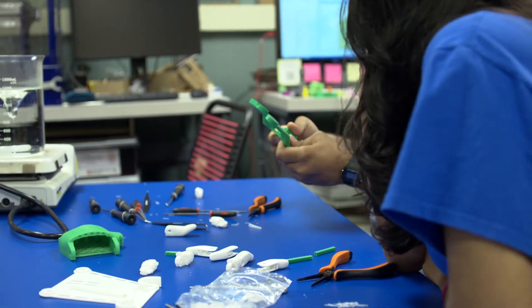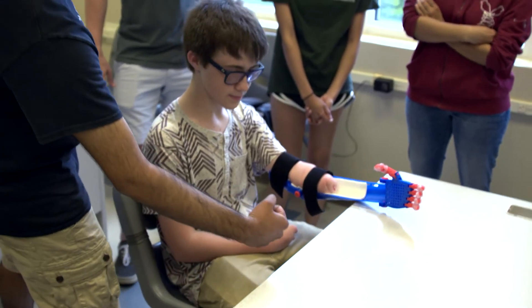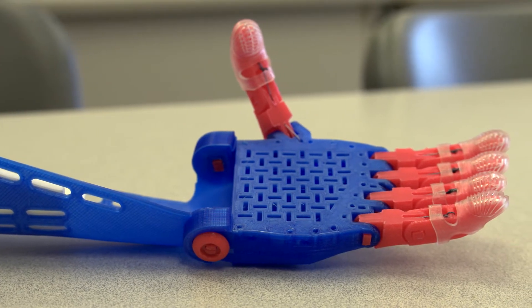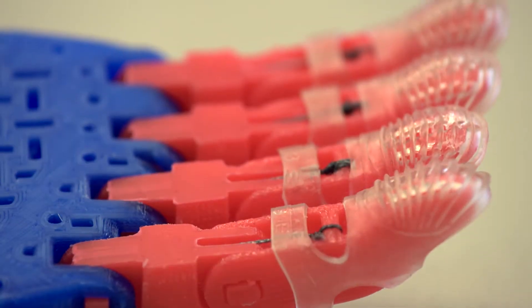Hands-on designing something, putting it together, putting hours into this room to build a final product that could be given to a kid — and trying to get it as perfect as it possibly can. There's something just uniquely special about that.